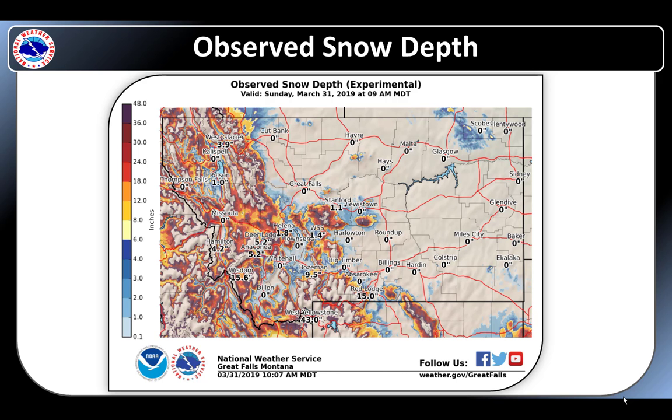Here is a look at current snow depth and snow water equivalent across the region. Overall, the plains have generally melted out with some low level snow lingering in northeast Montana. The mountains of western Montana continue to contain significant snow in some locations but slow melting continues to bring these totals down.